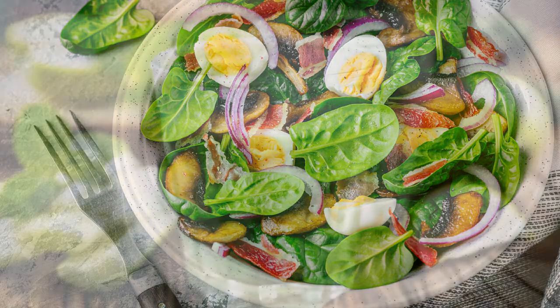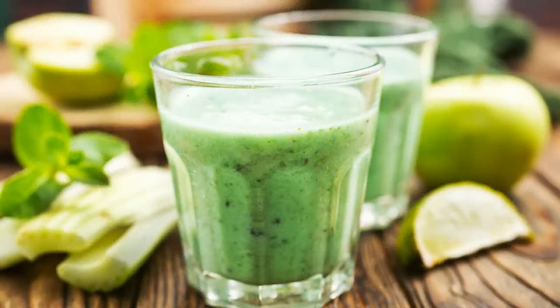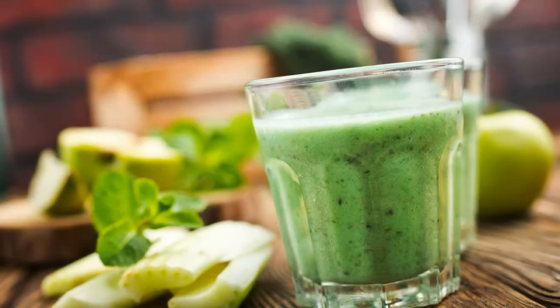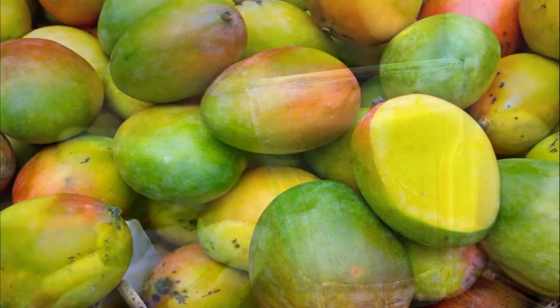Cucumber and celery add even more vitamin K, which is good for blood clotting, and add an extra punch of refreshing flavor. Plus, they are very hydrating and contain lots of dietary fiber and natural sodium.